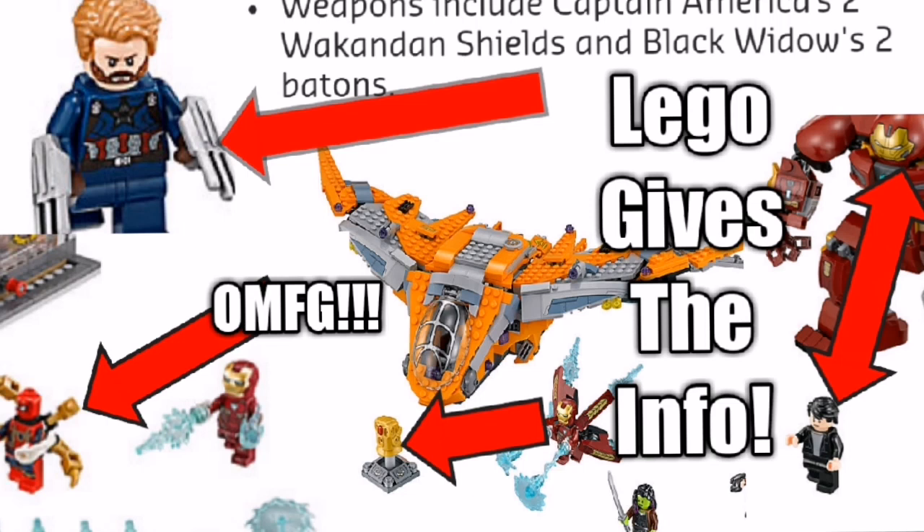A Hulk inside of a Hulkbuster itself is crazy. The set also comes with Falcon, Proxima Midnight, and Outrider — the little villains. And it physically says on the description: Bruce Banner's Hulkbuster. Is that confirmation we're going to get Bruce Banner inside the Hulkbuster? It fucking is. Lego doesn't lie.